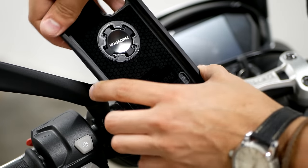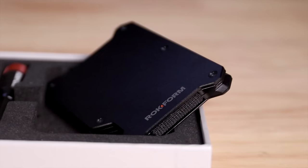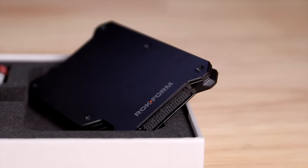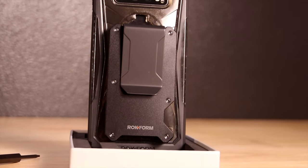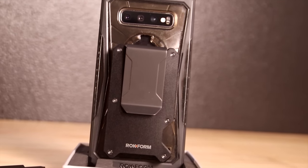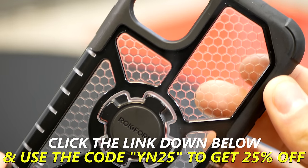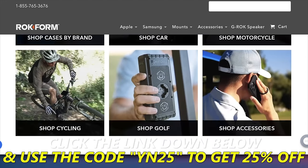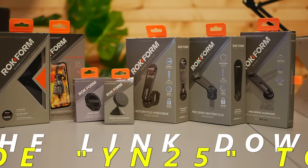They've got handlebar mounts and steering stem mounts just in case you're on a sport bike but still want to know where you're going. What you might not know is that Rockform has gotten into the wallet game. They've got a new low-profile wallet made out of aerospace aluminum with RFID blocking tech and room for all your cards and cash in a small package. If you've got your phone in a Rockform case, you can pop the wallet on the back of your phone thanks to the power of magnets. Click the link down below and use the code YN25 for 25% off your order. Big shout out to Rockform for sponsoring today's video.